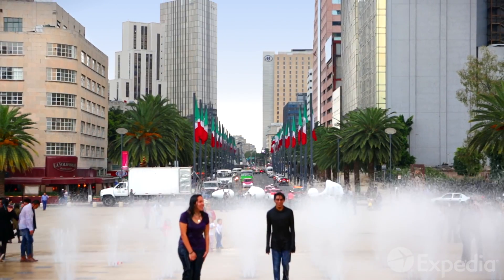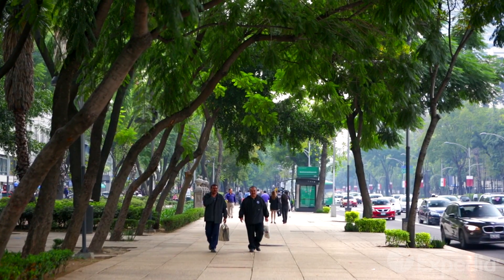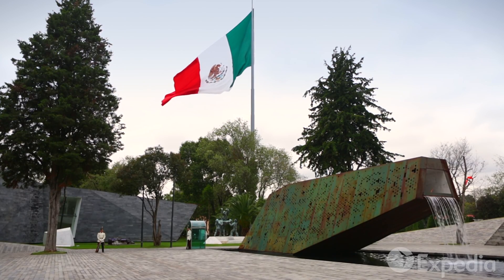Despite its legendary sprawl, Mexico City isn't hard to navigate. Just like the paint upon an artist's palette, the city is divided into distinctive boroughs, all with their own shades and moods.